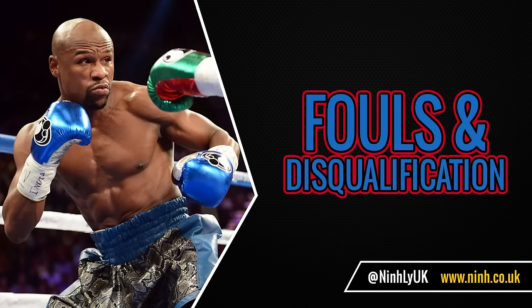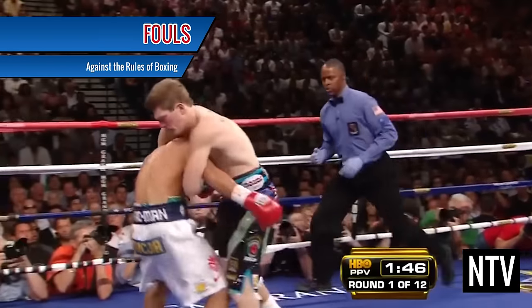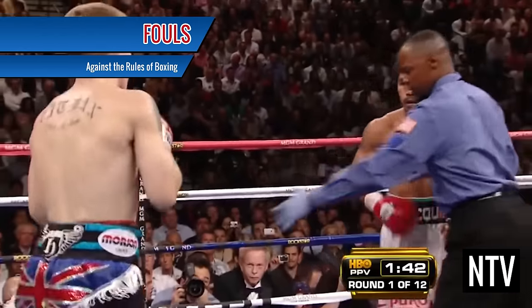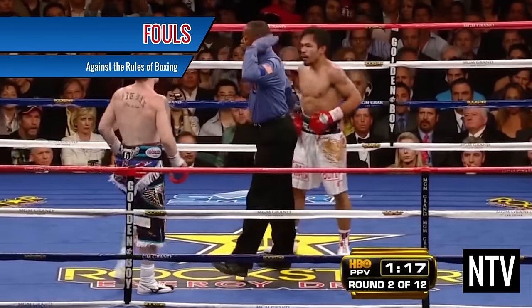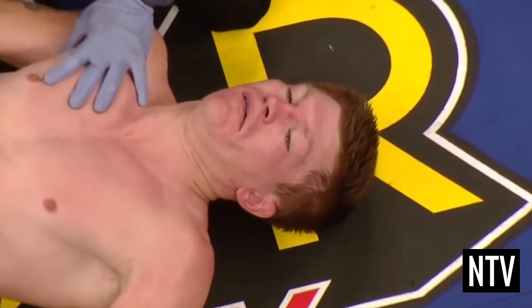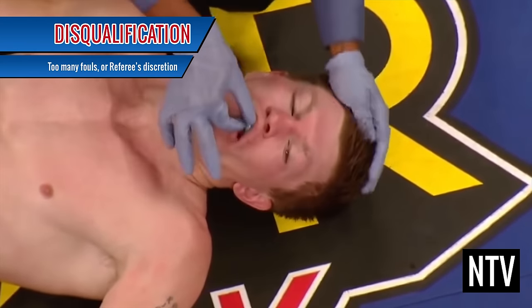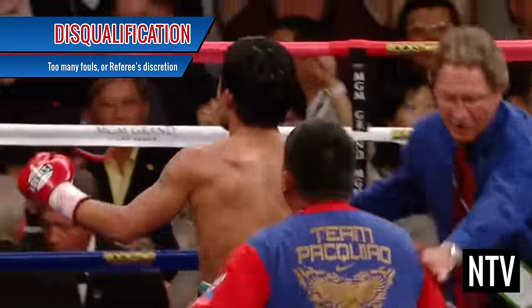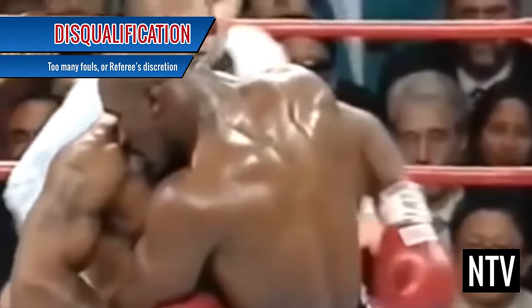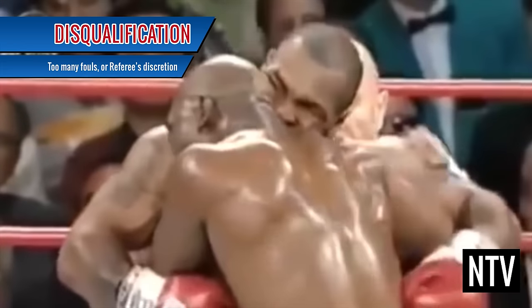Fouls and Disqualification: even though boxing is a fighting sport, there are rules that prevent it from becoming a street fight. If you break any of these rules, a referee may give a boxer a warning, deduct points, or disqualify a boxer if they accrue too many fouls. Disqualification ends the fight immediately and the opponent is given the win. But one thing's for sure — absolutely no biting.